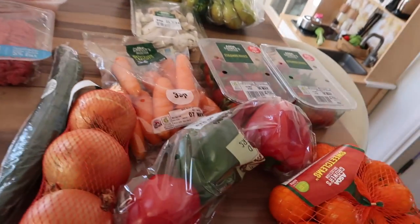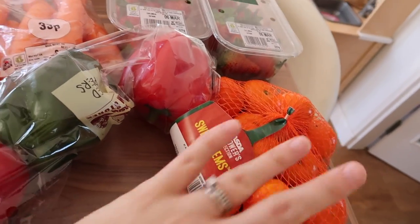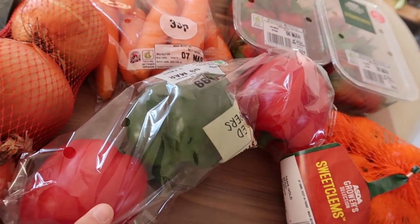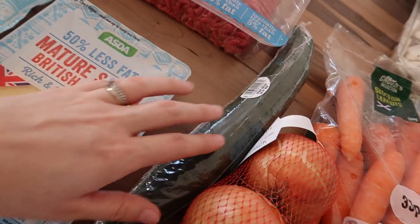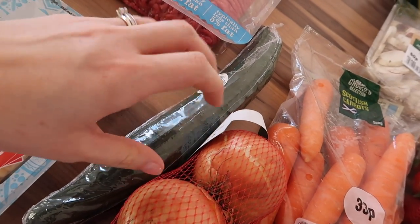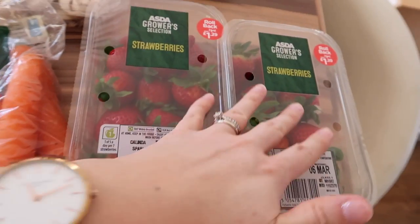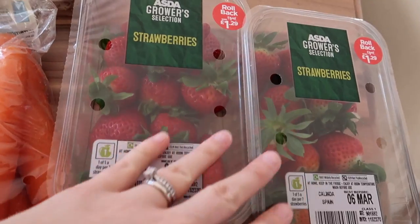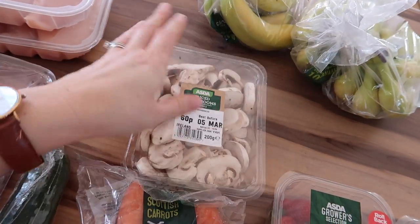Now for the fresh produce - I got a packet of sweet clams. I'm eating loads of these just now on Slimming World. I got a packet of three peppers because we are going to have fajitas one night this week. I also got a pack of three onions for the same meal. I got a cucumber, which is nice to have for lunches, a packet of carrots, and some sliced mushrooms for a dinner this week.